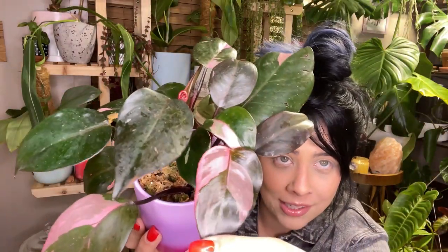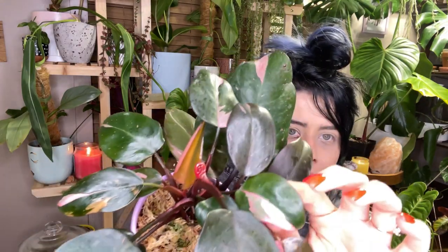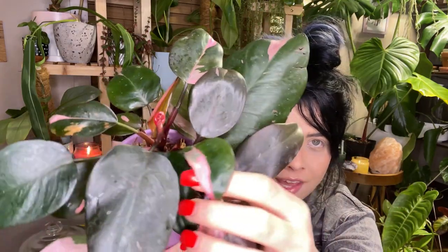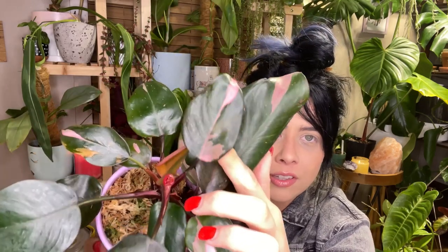I can already tell by the old leaves as well as this new one that this pink princess is gonna have some gorgeous variegation. There's another new leaf coming off my traded pink princess — it's tiny but so pretty, almost a half moon. Technically I'd have four pink princesses total, but two were single-leaf cuttings that became their own plants, plus the aeroid market one and the one my husband scored for me in the last video.